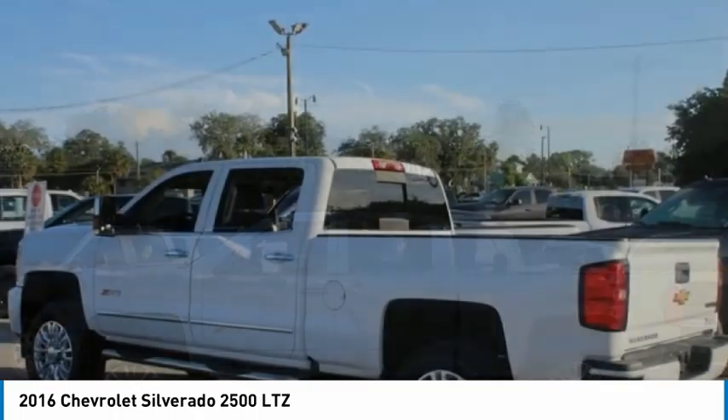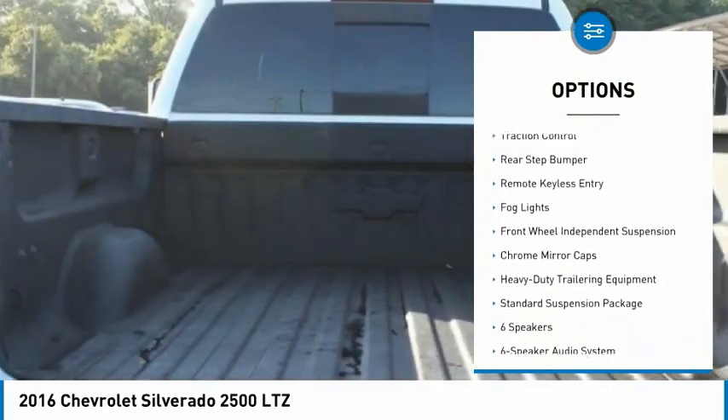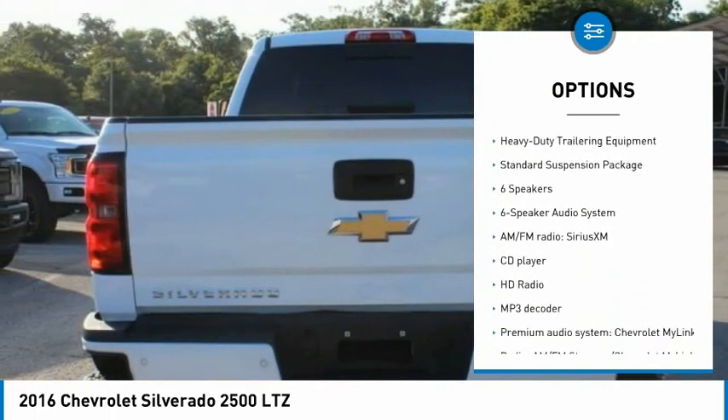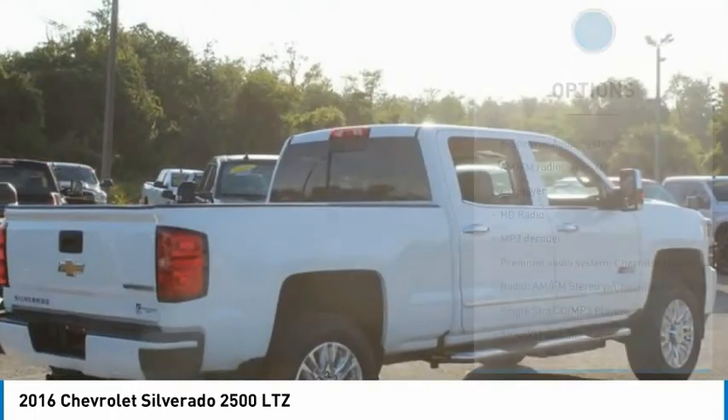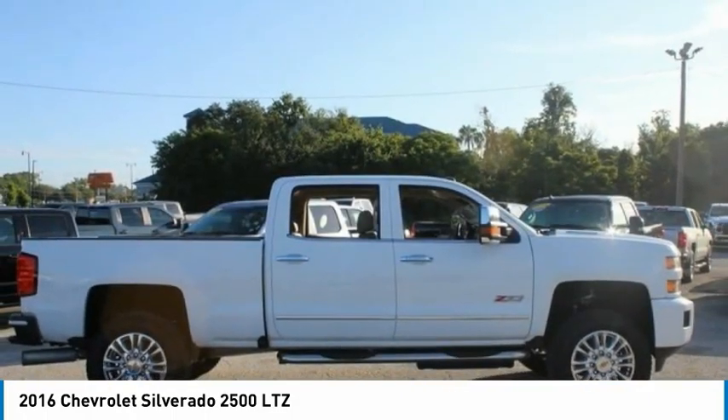Here are some of this vehicle's great options: electronic stability control, chrome wheels, alloy wheels, brake assist, traction control, rear step bumper, remote keyless entry, fog lights, front wheel independent suspension, chrome mirror caps.